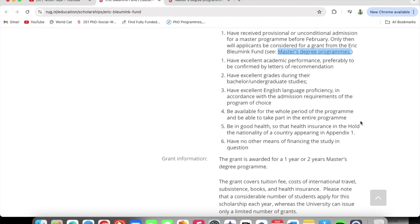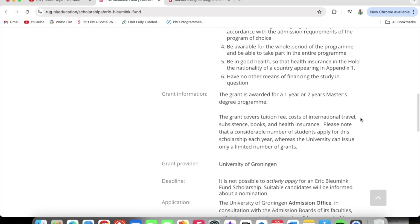You also have to be available for the whole period of the program and be able to take part in the entire program. Additionally, you must be in good health and must have no other means of financing the study in question.